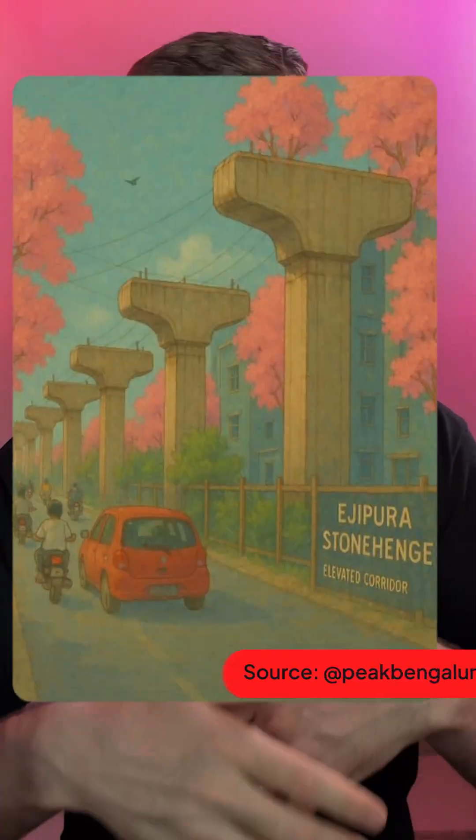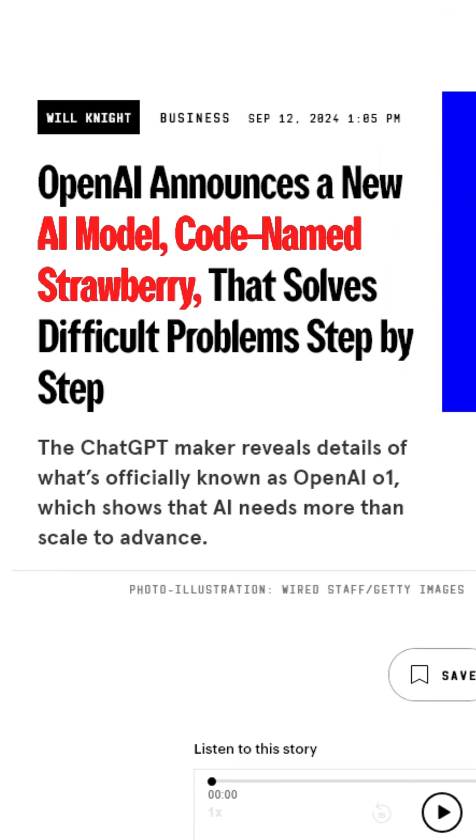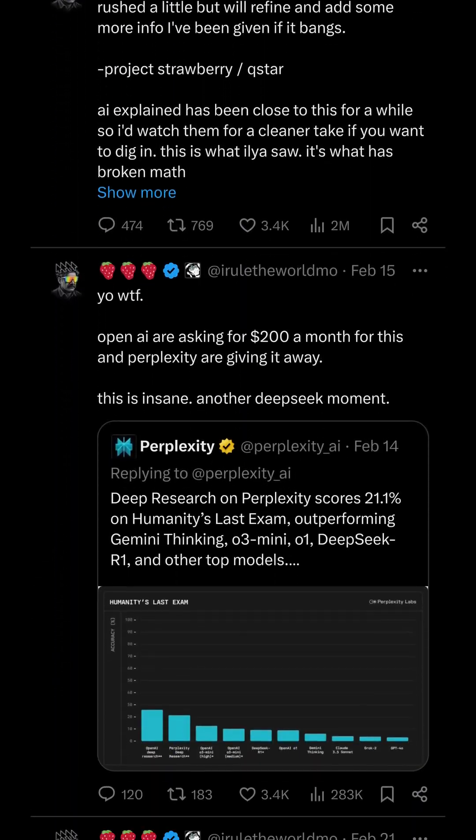First, the name — it's actually a play on Sony Signal, which is a famous intersection in Bengaluru that I used to live within walking distance of. You can also see in the image the pillars of the Egypura Stonehenge, a UNESCO World Heritage site from prehistory. Why strawberries? Well, if you've been paying attention to AI for a while, one of the more popular ways to test LLM capabilities is by asking how many Rs are in the word 'strawberry.' It got to the point where OpenAI actually had a model they codenamed Strawberry for this very reason, and there are also a bunch of users on X with a strawberry in their username to indicate that they are AI people.